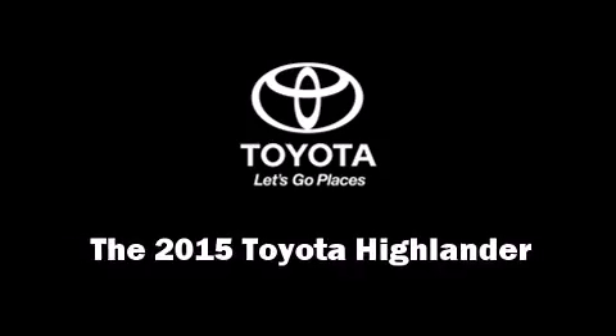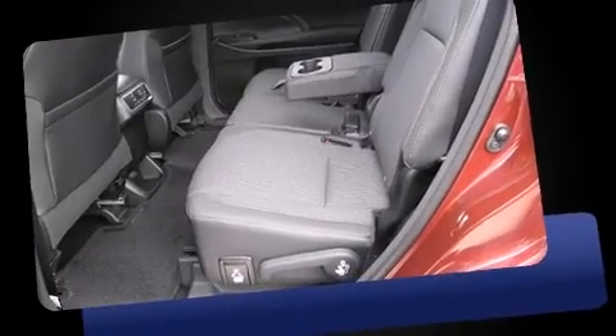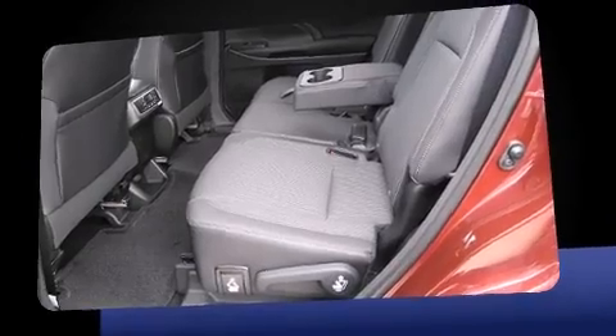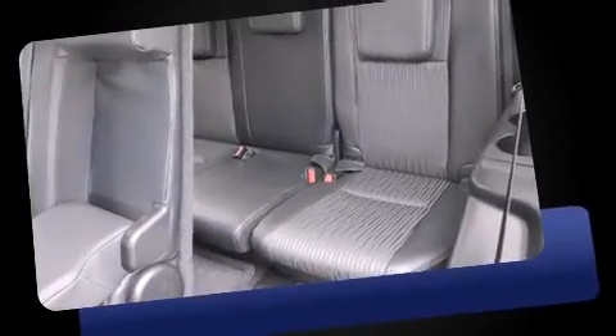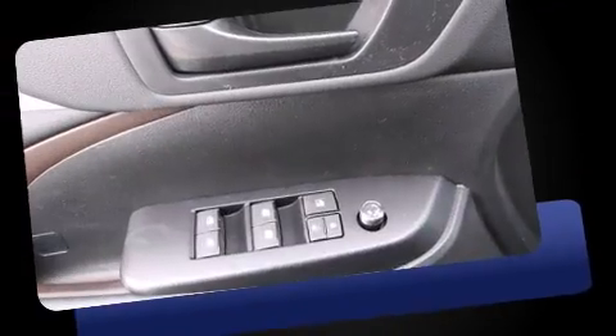Climb inside the 2015 Toyota Highlander. Under the hood, you'll find a six-cylinder engine with more than 270 horsepower. And for added security, Dynamic Stability Control supplements the drivetrain. All-wheel drive maintains traction at all four corners.